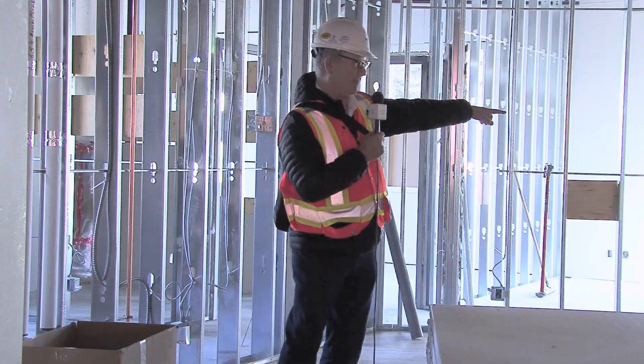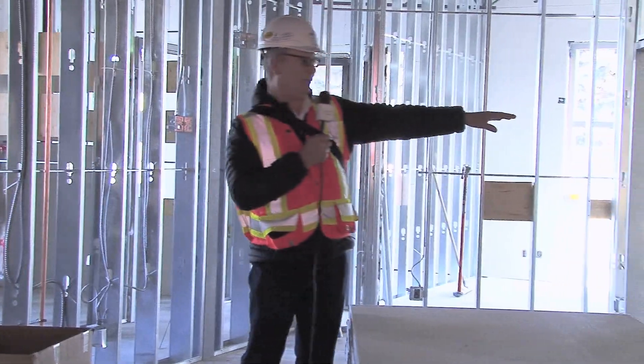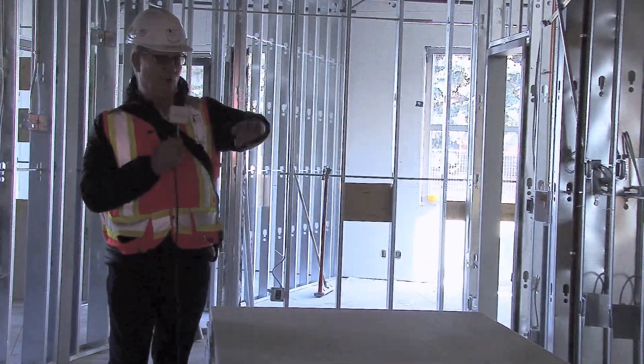Around the bend is a pantry and we'll have a look at that in a minute. Behind the kitchen wall here is where we have the storage room for the furniture and other equipment for the gym.